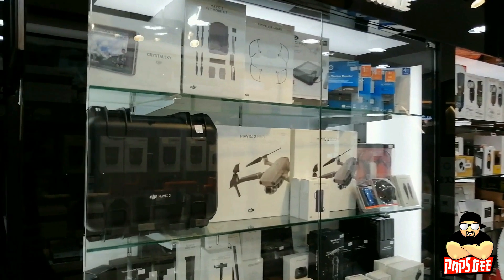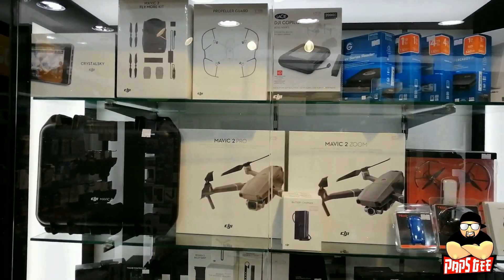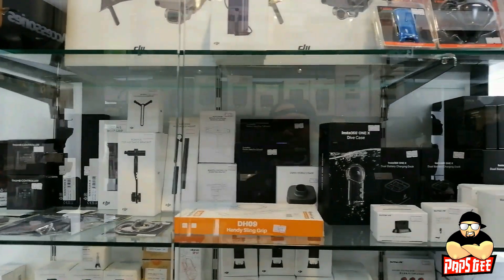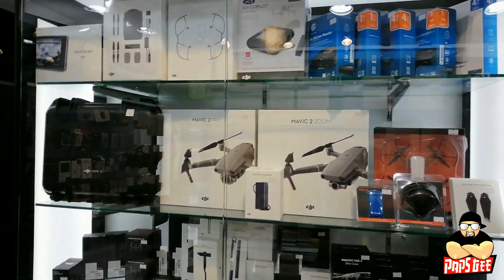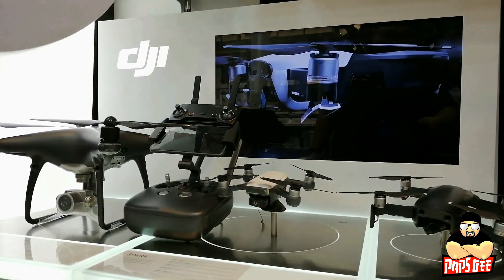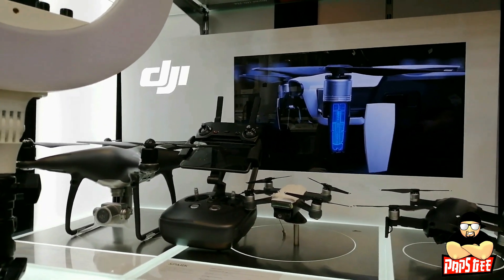This part is the most popular brand in the market — the DJI section. You'll find the Mavic 2 drone with accessories, gimbals, and cameras. This is also the DJI demo unit area for drones — the Mavic Air, Spark, Phantom Pro, and Mavic series are all on display.